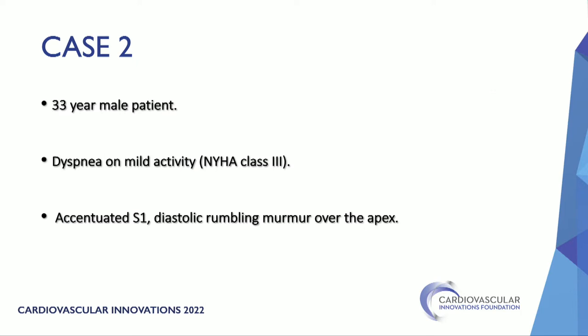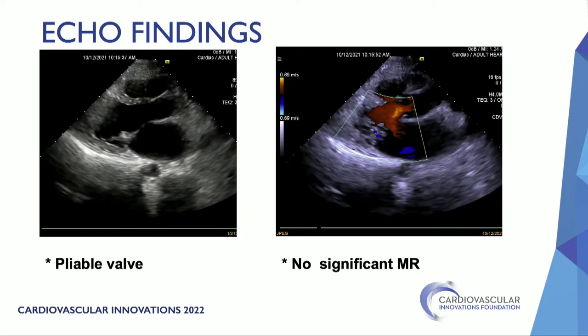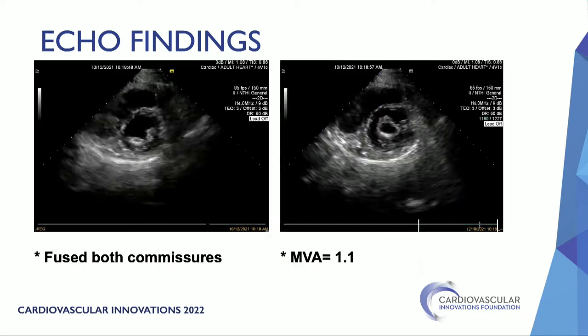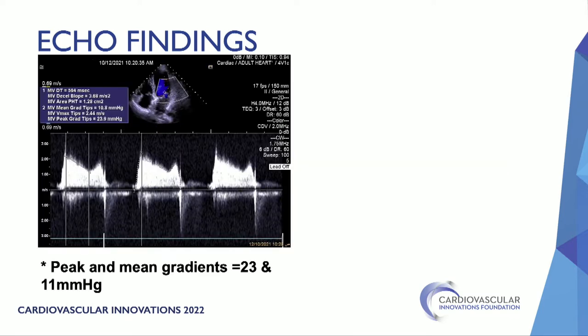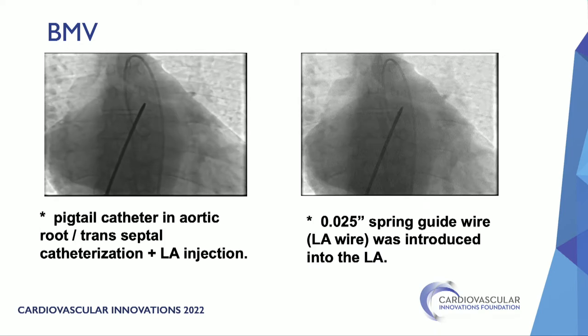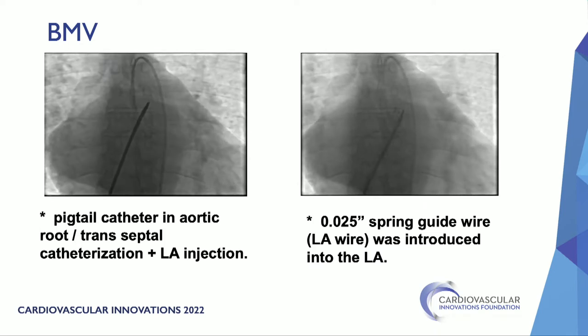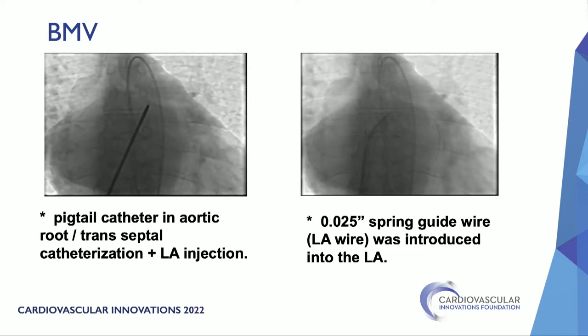The second case is much more complicated. A 33-year-old male with dyspnea on mild activity. On auscultation, there was accentuated S1 and a diastolic rumbling murmur over the apex. Echo showed severe mitral stenosis with no mitral regurgitation, fused commissures on both sides, valve area 1.1 cm², and mean gradient of 11 mmHg. The same procedure was started with pigtail in the aortic root, transseptal puncture, left atrial injection, and spring wire into the left atrium.